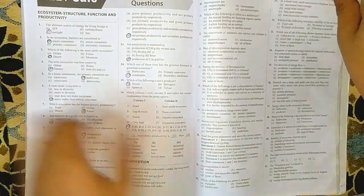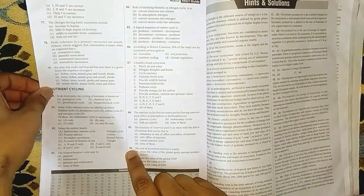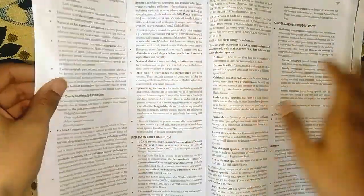Likewise, we have the NEET Cafe section. In ecology, we have 90 questions in this lesson alone. We also have previous year questions — the last 10 years of previous year questions — at the end of every unit.